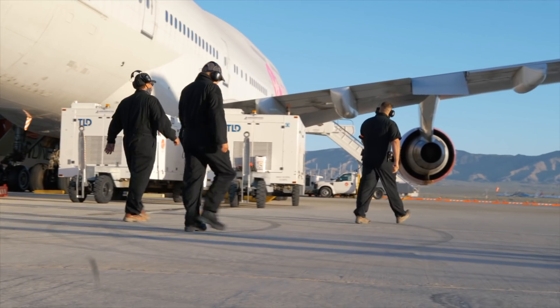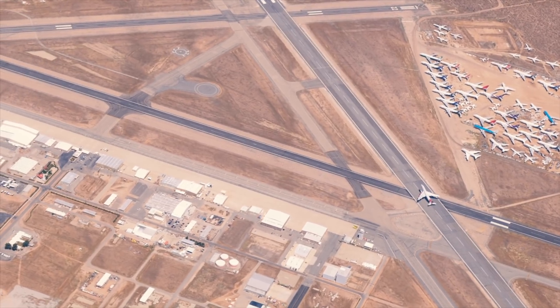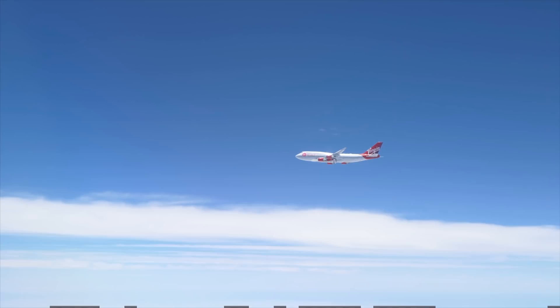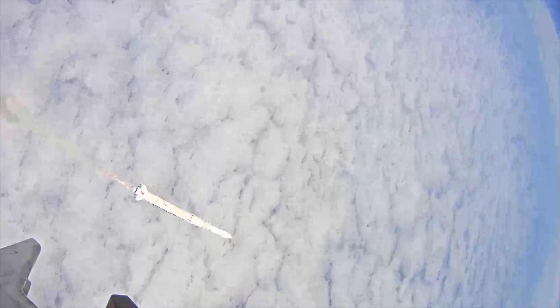On May 25th 2020, Virgin Orbit attempted that first full air-launched test flight. Cosmic Girl took off from the Mojave Air and Spaceport in California, with Launcher One fuelled up and loaded under her wing. She then headed out over the Pacific Ocean. Everything was going very well — it was almost a boring flight. The pilot pulled up as planned and hit the drop target right on the nose. The plane dropped the rocket as planned, but a fault occurred.